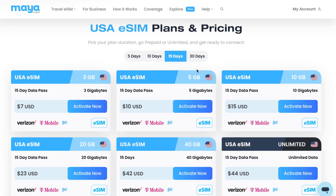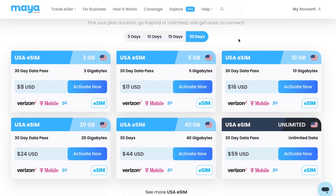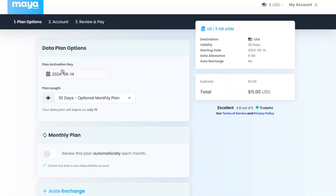You can first choose the number of days, then choose the amount of data. As for me, it definitely worth it to use Maya Mobile. All you need to do is select the necessary plan — you can find the link in the description — then simply click activate and pay.